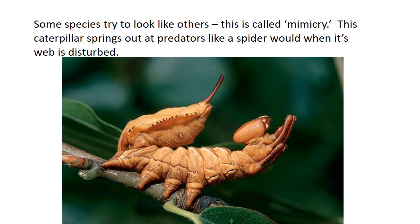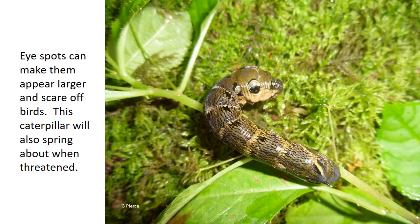Some species try to look like others — this is called mimicry. This caterpillar will spring out at predators like a spider would when its web is disturbed, which can shock the bird and cause it to move away. Eye spots on some caterpillars might make them appear larger than they are. This elephant hawkmoth caterpillar will spring about and jerk when it's threatened, which could startle a potential predator.